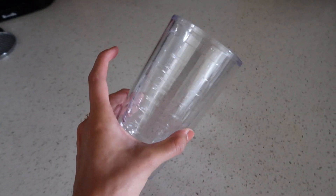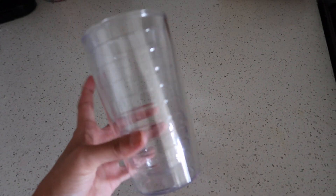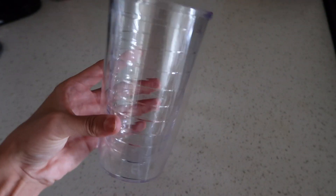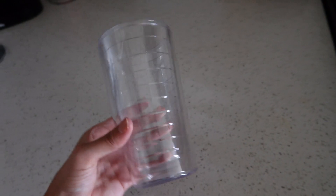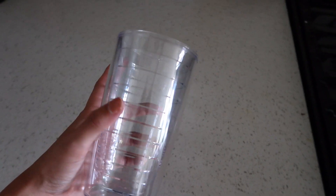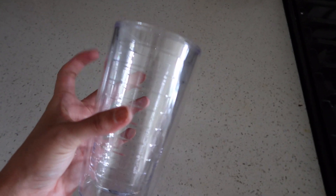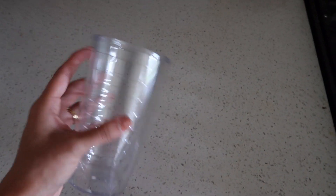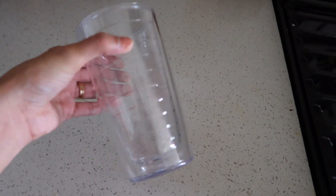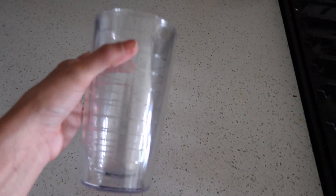Next up are these clear Tervis tumblers — I've talked about these on my channel before. These are my favorite to just drink water or coffee out of. They are very aesthetically pleasing and they're double-walled so they don't have any condensation, which I love, and they keep your drink really cold for a while. I love Tervis tumblers but I hate the ones with the little appliques. I had no idea you could buy just clear ones until I found them on Amazon. We have a pack of four and I'm really tempted to buy another pack because we go through these so quickly.